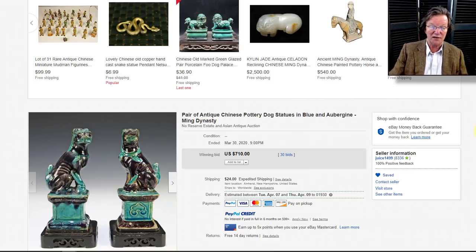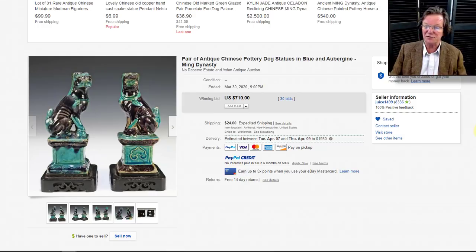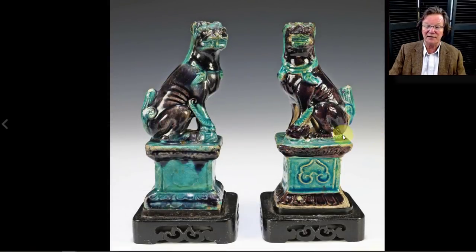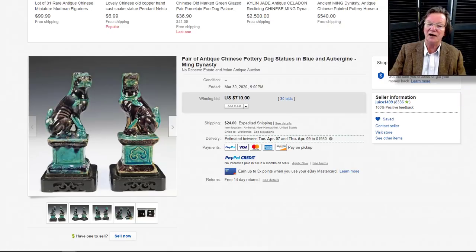Our friend Josh up in New Hampshire had a big sale — including this very nice pair of late Ming aubergine-and-turquoise food lions. They were seven or eight inches tall — very nice examples. I like the fact that the lions are made more muscular than typical; often they look fat, but these look lean and mean — you can even see their ribs, with very strong heads. They ended up selling for $710, which I think was very reasonable.